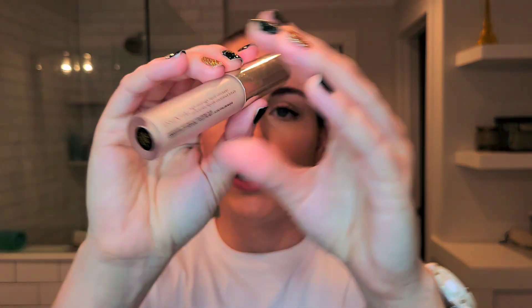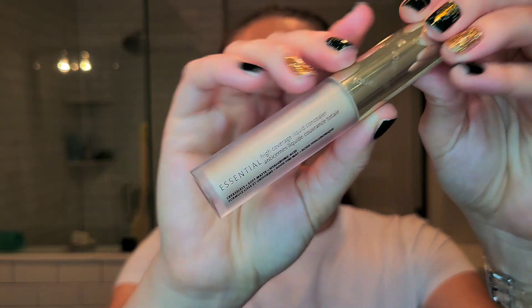The other complexion product I tried this year — not a new product, but new to me — is the Jouer Essential High Coverage Liquid Concealer in the shade Creme. Jouer is a brand I'd never tried; it's been around a long time and always interested me, so this year I finally picked up their concealer when it was on sale at Sephora, and most recently I also picked up their bronzer, which I love.